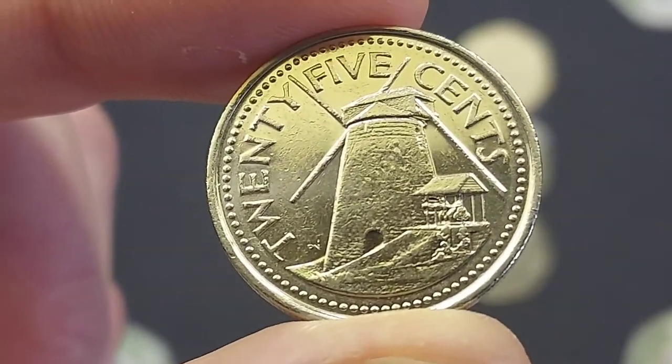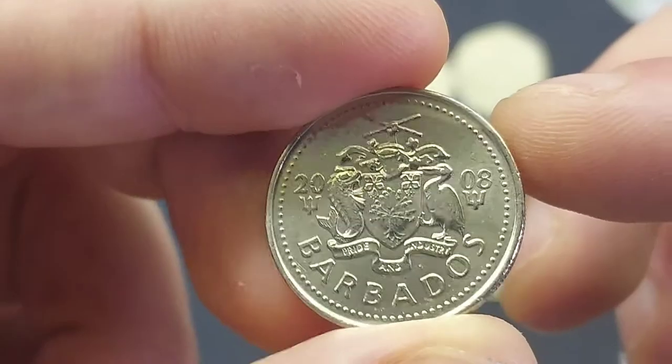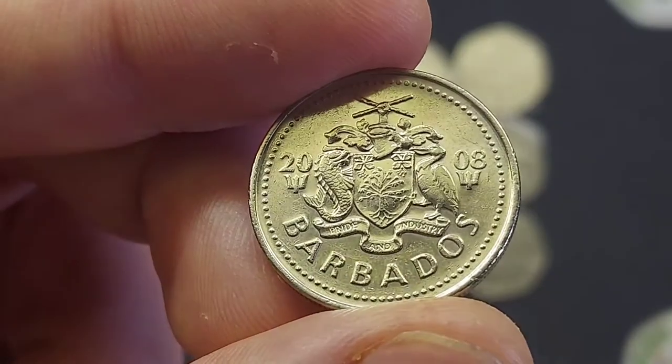We'll start off on the front of the coin — 25 cents, the coin's face value. There's also a windmill on the front there. That windmill was the Morgan Lewis windmill and it was the last sugar windmill to operate in Barbados.